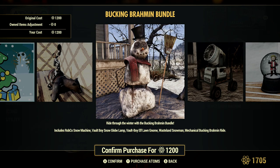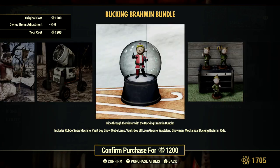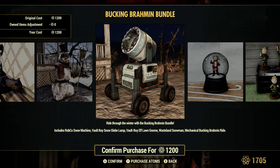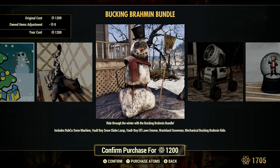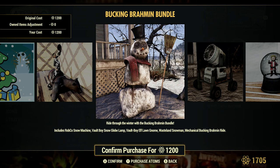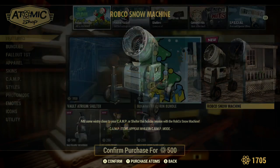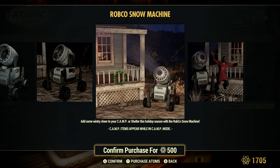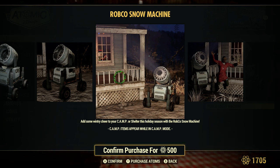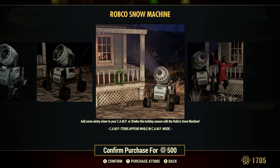Just keep in mind this stuff is generally only available around Christmas time, so if you want it, some of it is kind of cool to have in your camp. People who miss this or haven't seen it will comment on it when it's in your camp. You can also buy the robo snow machine separately — it would be interesting to know how much snow it actually generates. If it really does generate snow on the ground like we're seeing in the pictures, that'd be kind of cool.